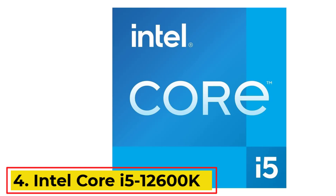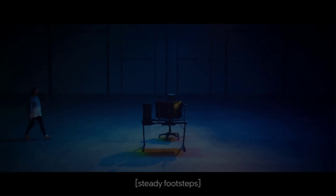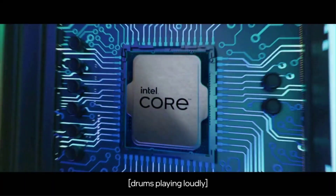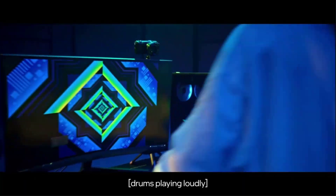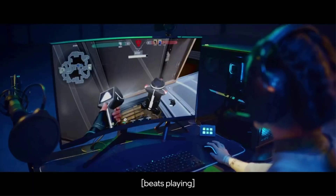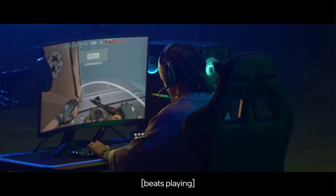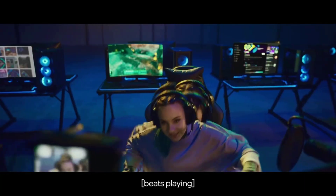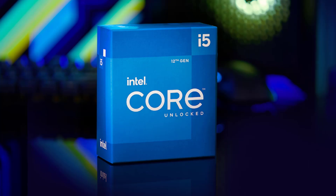Number 4: Intel Core i5-12600K. The Intel Core i5 processor features a deca-core (10-core) design running at 3.70GHz with hyper-threading architecture, delivering high performance for demanding applications along with integrated Intel UHD 770 graphics. It is powered by Intel's performance hybrid architecture on an unlocked processor, enabling smooth gaming and multitasking without compromise.